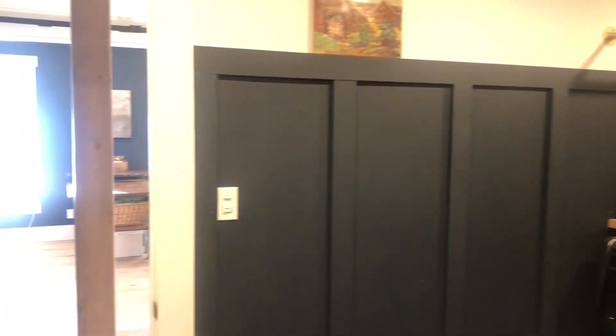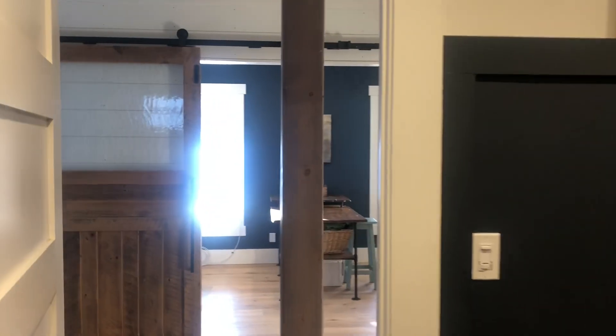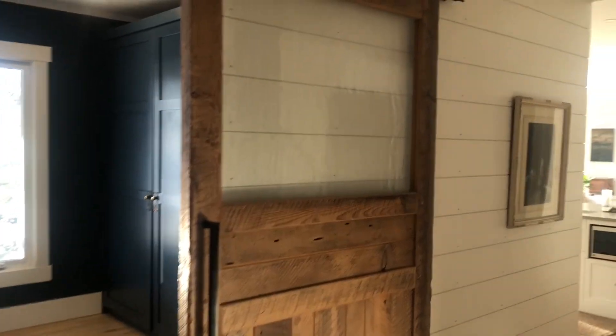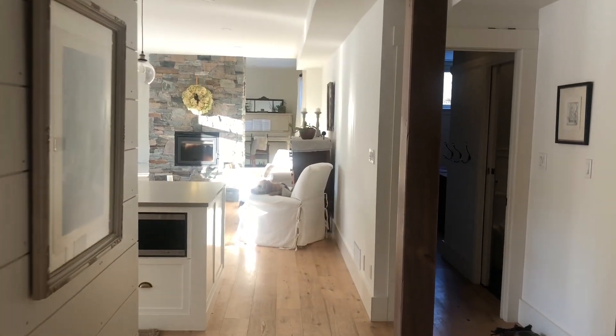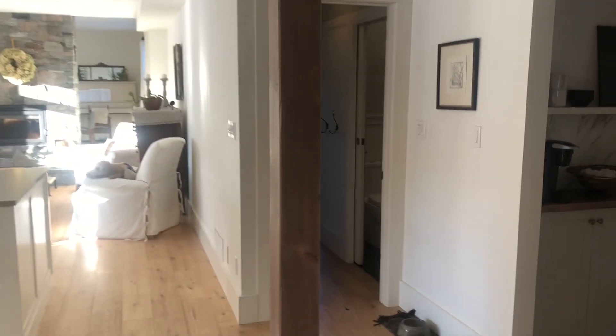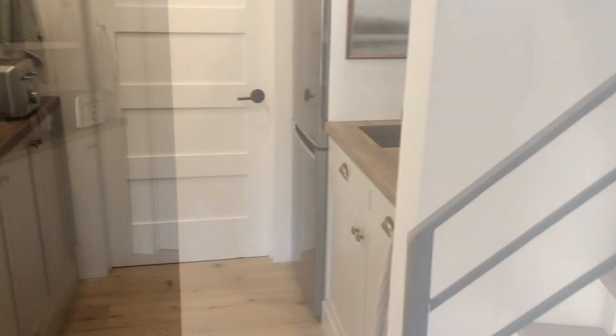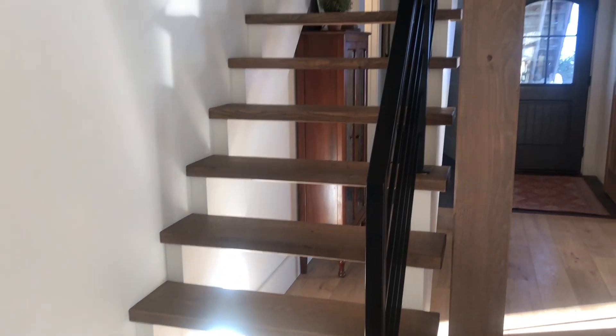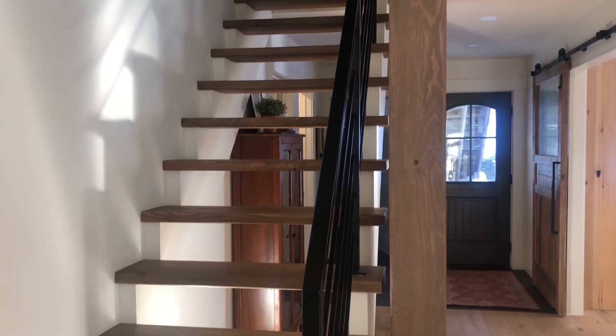In these barn doors we had made, we left the top area just glass, so it lets a lot of light through, which helps to keep our front entryway really bright as well as keeping the office area bright too. The stairs lead to my mother-in-law's part of the home.